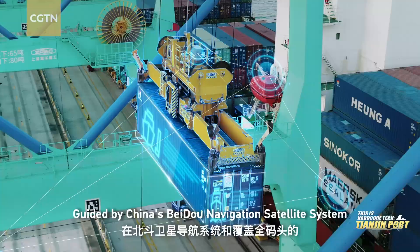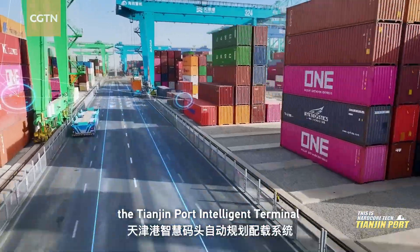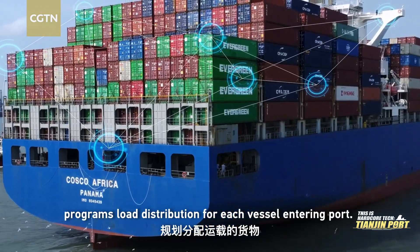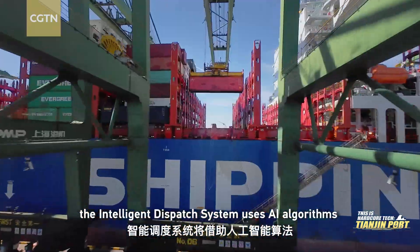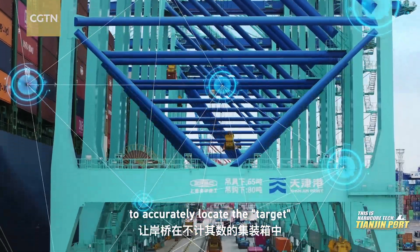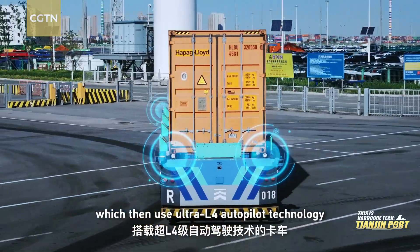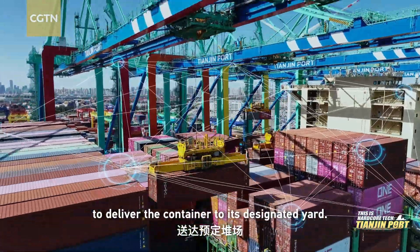Guided by China's Beidou navigation satellite system and its 5G network, the Tianjin Port Intelligent Terminal Automatic Planning and Allocation System programs load distribution for each vessel entering port. As soon as the ship docks, the intelligent dispatch system uses AI algorithms to accurately locate the target among thousands of containers and transfer it onto one of 92 trucks, which then use Ultra L4 Autopilot technology to deliver the container to its designated yard.